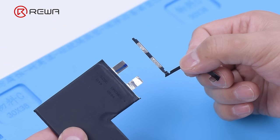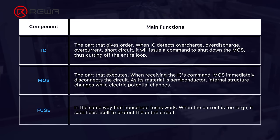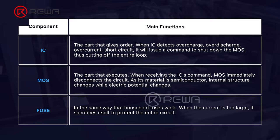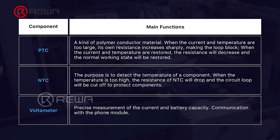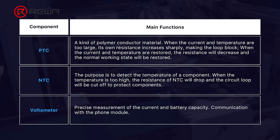First of all, let's check the structure of a battery. A battery is made of a cell and a PCB board. The PCB board is the battery management system where the battery data is stored. It is mainly used to effectively monitor the charge and discharge state of the battery, and in some conditions turn off the charge and discharge circuit to prevent damage to the battery.